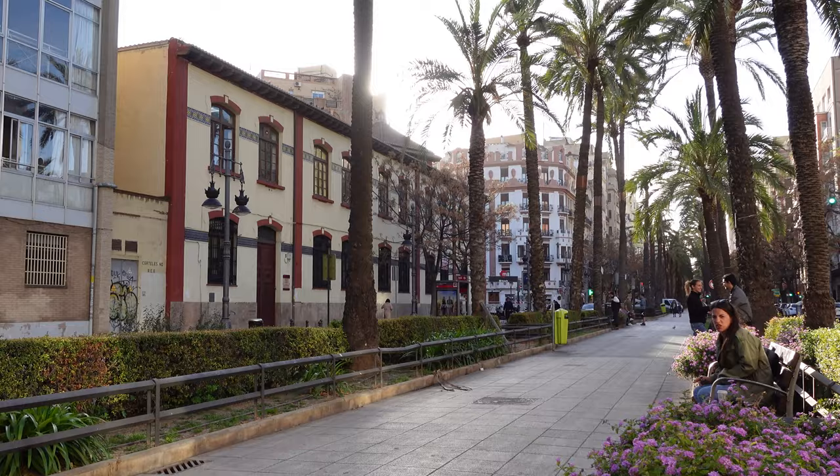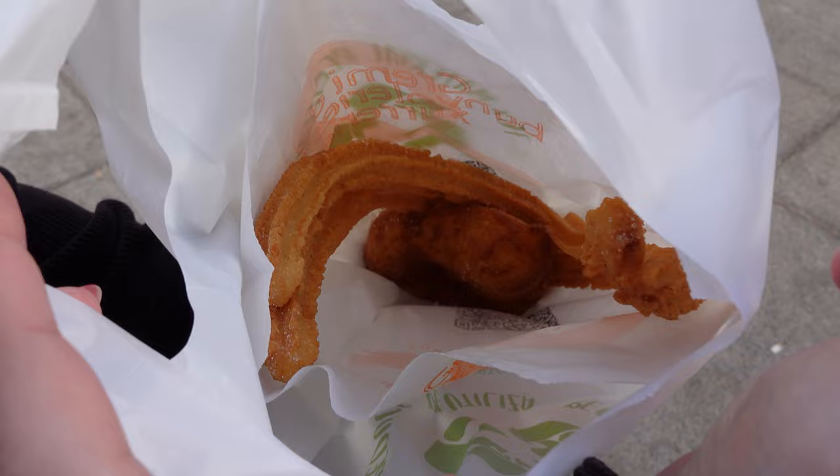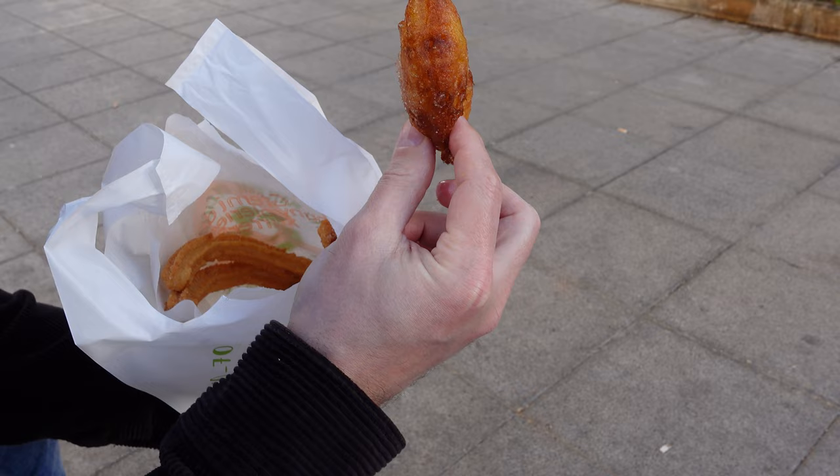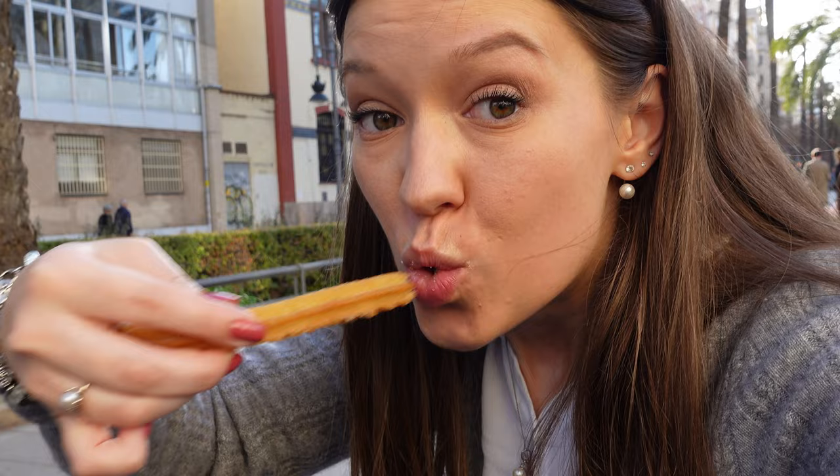Hello again — we have left our hotel. Our first stop is some churros and buñuelos, which is basically fat and sugar, so it's good. You take a churro and you dip it in the chocolate. I like chocolate. Now let's eat the donut.